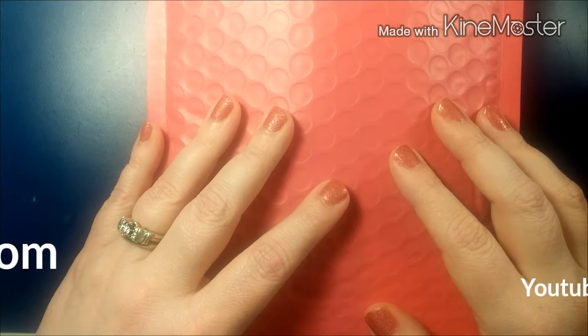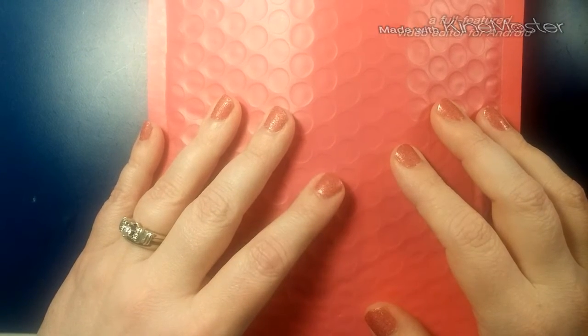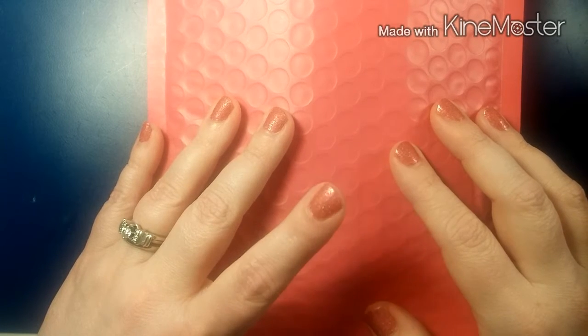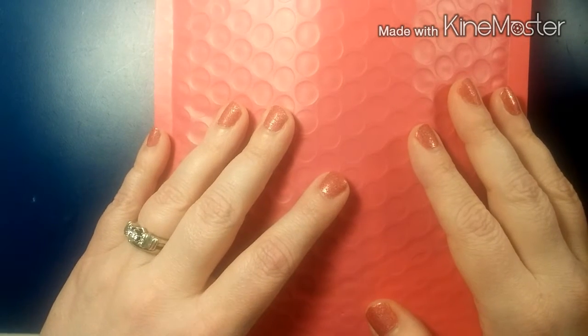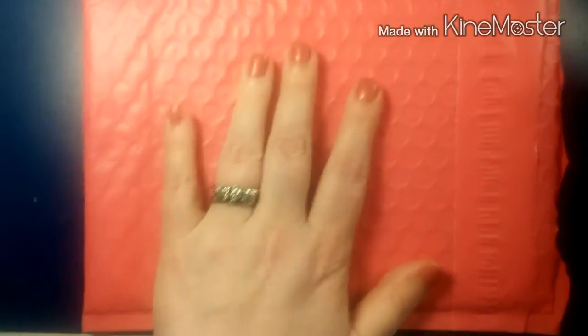I was one of the lucky winners to win a $10 gift card to her website. She hit so many subscribers and was doing a little giveaway, and I was one of the lucky winners. It was a $10 gift card and it comes in this really pretty pink envelope, which I'm going to reuse.